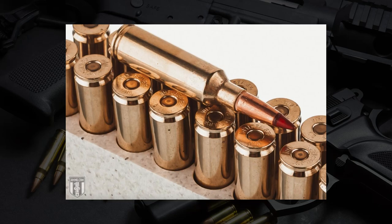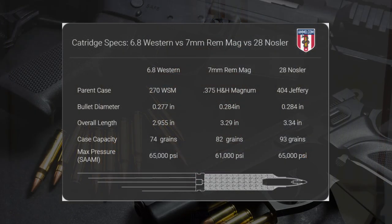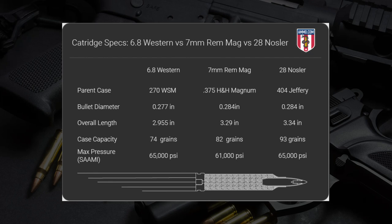The 6.8 Western fires a slightly smaller bullet at 0.277 inches versus 0.284 inches in diameter for both the 28 Nosler and the 7mm Rem Mag. The 28 Nosler is an absolute hot rod — made by Nosler, released just a few years ago, it's an absolute barrel burner, but what a trajectory it has. Based on the .404 Jeffrey cartridge, which I haven't seen outside of historical accounts of elephant hunting, that 93-grain capacity on the 28 Nosler is uncontested. It doesn't even come close to the 7mm Rem Mag at 82 grains, and the 6.8 Western looks paltry at 74 grains.